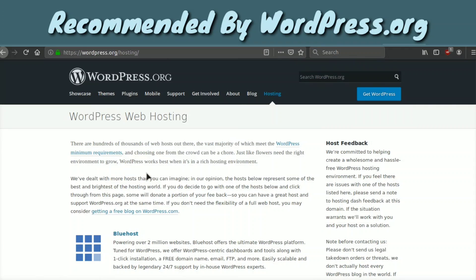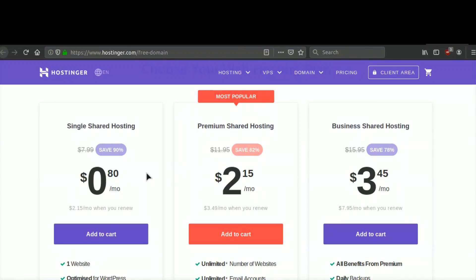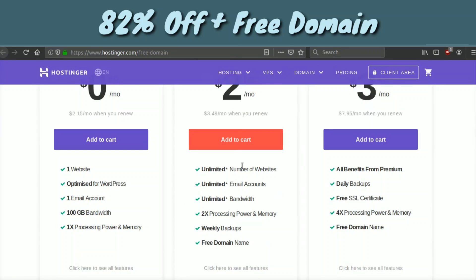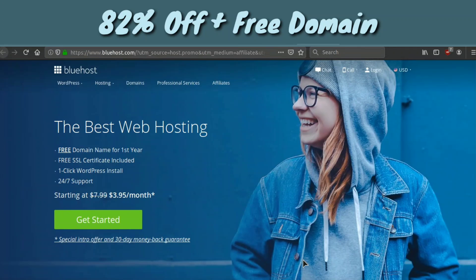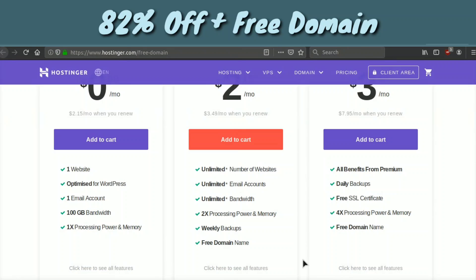Even if you're not using WordPress you can still take advantage of these offers — I just wanted to show that someone as big as WordPress is also recommending these companies. The last option is Hostinger. With their premium plan at $2.15 a month — cheaper than the other companies — you can also get a free domain name. Hostinger is a very good web hosting company but not quite as good as DreamHost or Bluehost. If you have a little extra budget go with those two, but if you're on a tight budget, check out the Hostinger deal below.